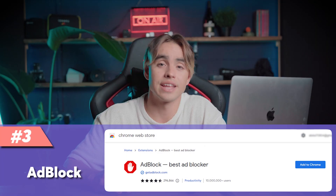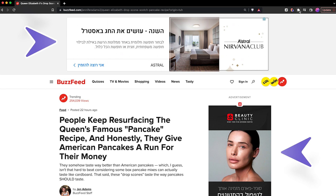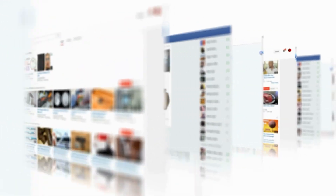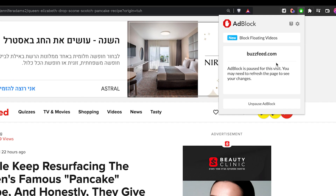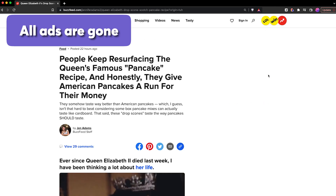Extension number three is an ad blocker. It removes all of those annoying pre-roll video ads from YouTube and other social media platforms. Even when you're reading through articles, there are usually display ads embedded all over the place — it eradicates them completely.